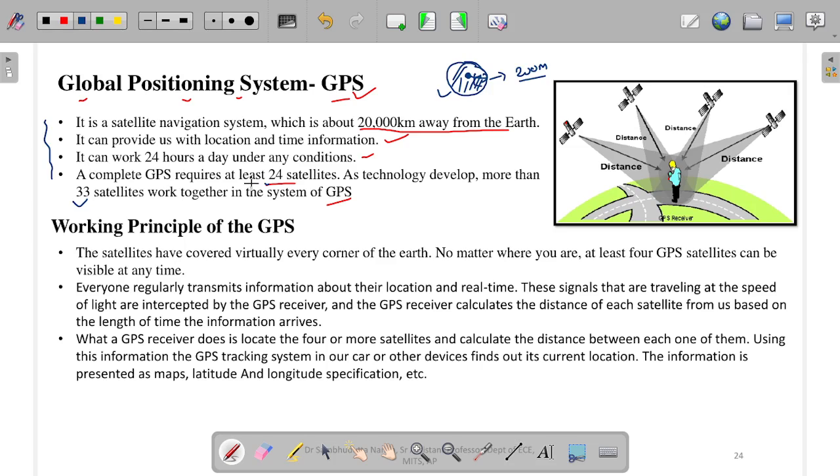How does the GPS work? What is the working principle? The satellites have covered virtually every corner of the earth. The satellites are placed above and throughout the entire earth. There are thousands of satellites in total, and some specific ones are used for GPS, while some others are partly used for GPS. No matter where you are, at least 4 GPS satellites can be visible at any time.